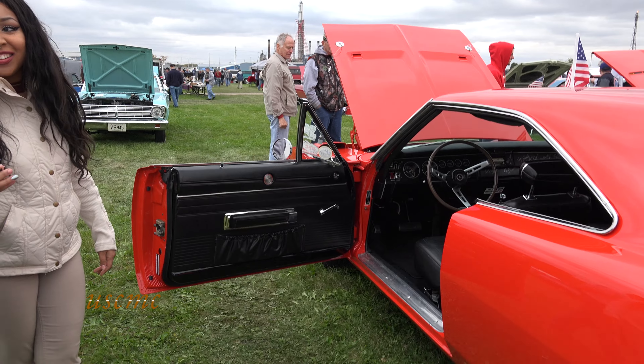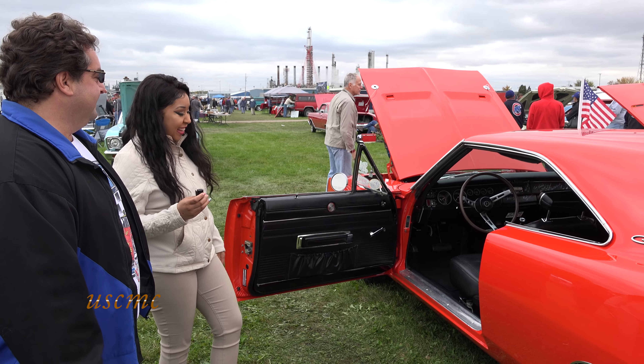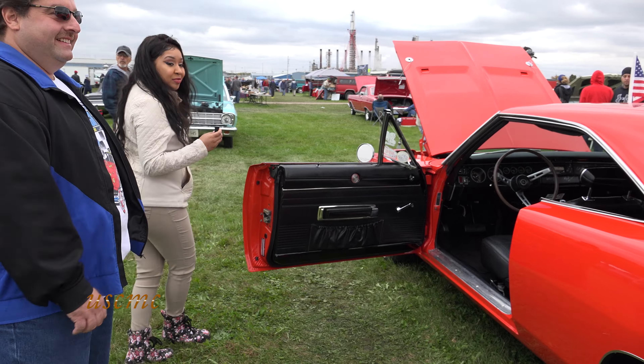Are you the sole driver of this car? For the most part. My dad helped me a lot with it, so he gets to drive it. That's pretty much it.